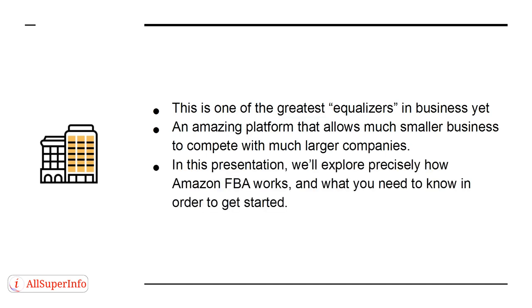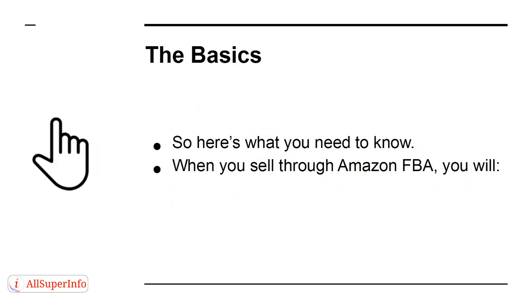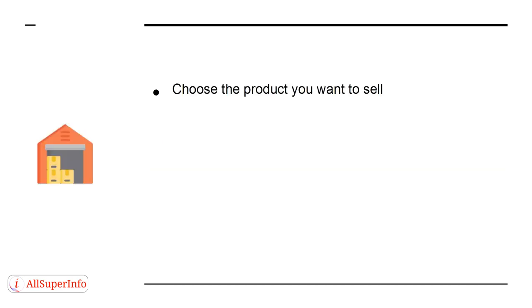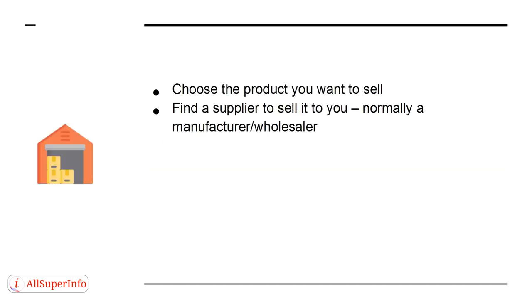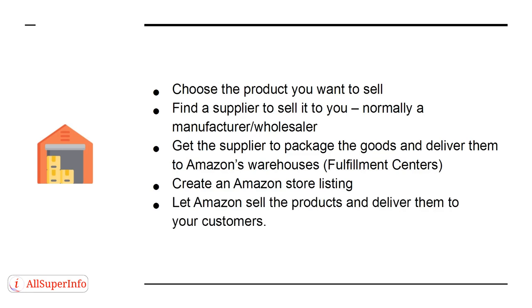In this presentation, we'll explore precisely how Amazon FBA works and what you need to know to get started. The Basics: when you sell through Amazon FBA, you will choose the product you want to sell, find a supplier — normally a manufacturer or wholesaler — get the supplier to package the goods and deliver them to Amazon's warehouses (fulfillment centers), create an Amazon store listing, and let Amazon sell the products and deliver them to your customers.